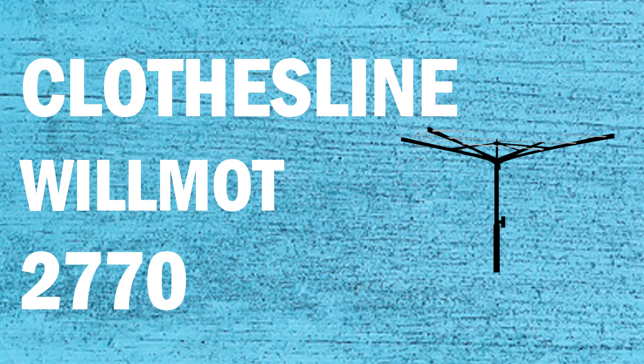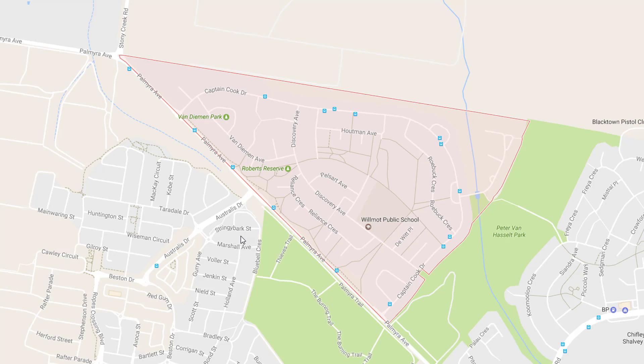If you're looking for a new clothesline or washing line in the Wilmot area of Sydney, Lifestyle Clotheslines can help. They service the full Wilmot area and offer a supply only or a supply and installation service if you need help with installing your new clothesline or washing line.